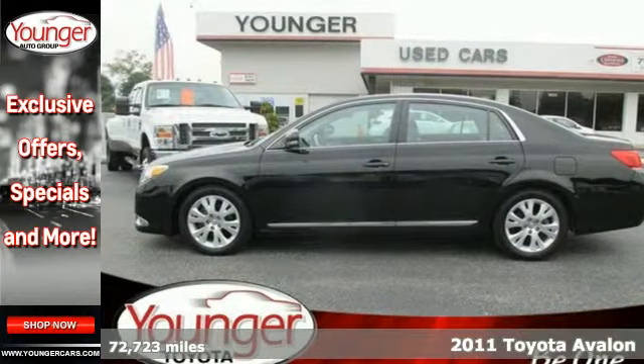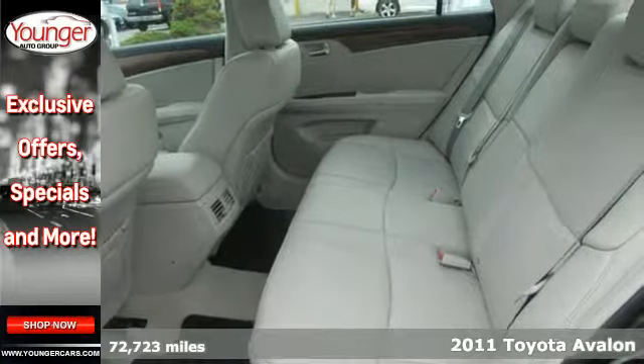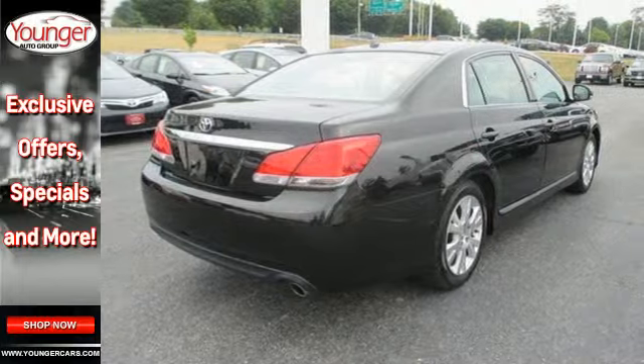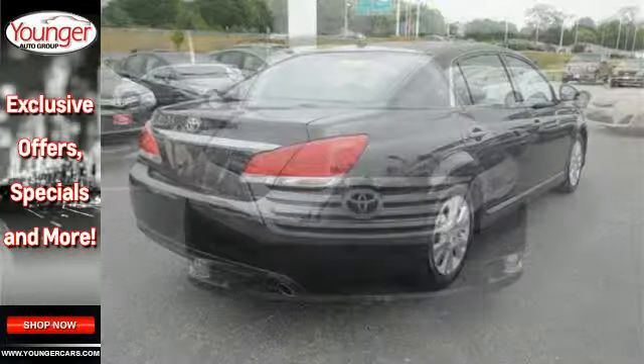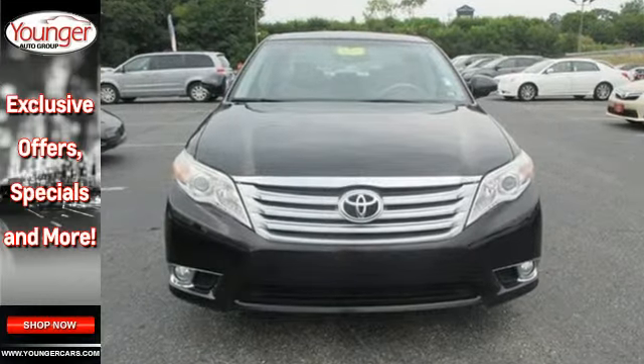It's a 2011 Toyota Avalon. Dual zone climate control, leather shift knob trim, a multi-function steering wheel, universal remote transmitter, speed proportional power steering, one-touch power windows, and driver and passenger whiplash protection all come standard in this stunning sedan.